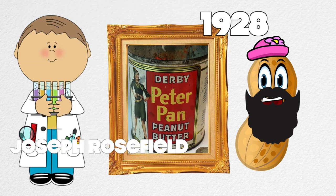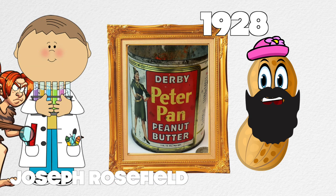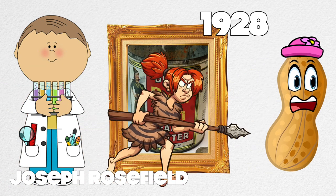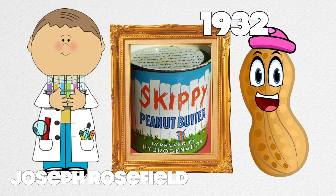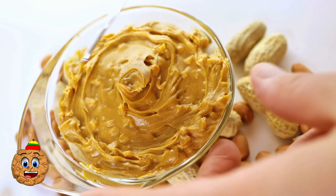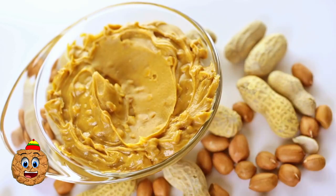In 1928, a chemist licensed his smooth peanut butter to the company that created Peter Pan peanut butter. In 1932, the same chemist started his own peanut butter company called Skippy. He was also the first to mix fragments of the peanuts into the peanut butter, inventing the very first chunky-style peanut butter.